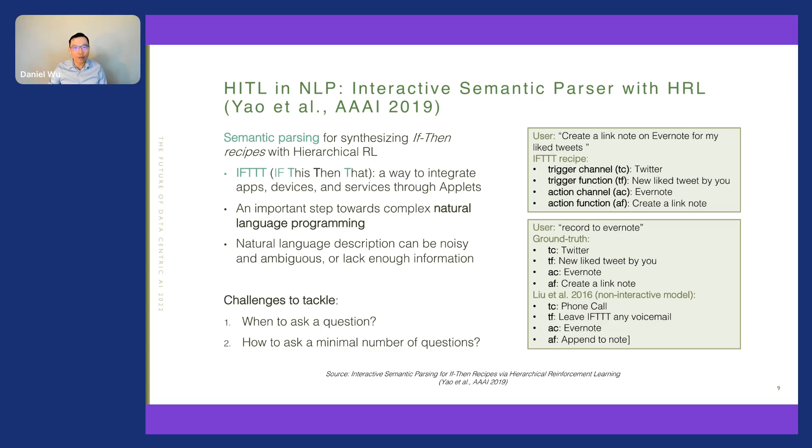However, natural language descriptions can be very noisy, ambiguous, or lack enough information. Prior work usually focused on parsing in one turn. For example, a very vague description like 'record to Evernote' is missing the trigger channel and trigger function from the ground truth label. The prior state-of-the-art one-turn model cannot accurately predict or parse what the triggers are — which is understandable because that information is missing from the user description.